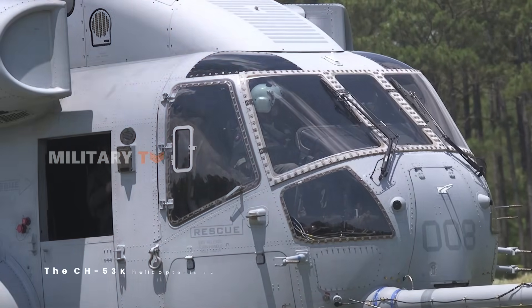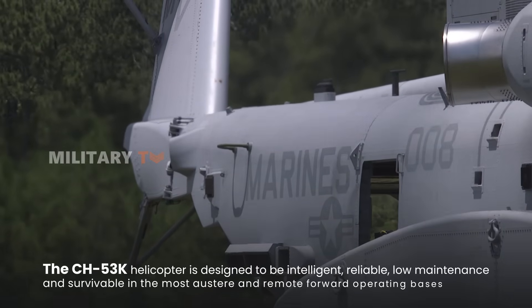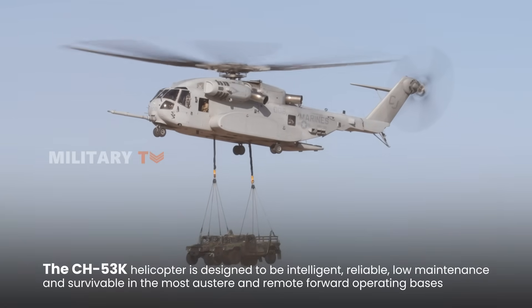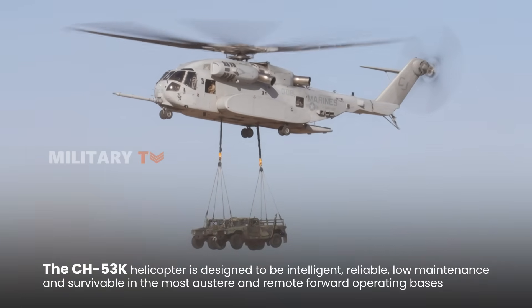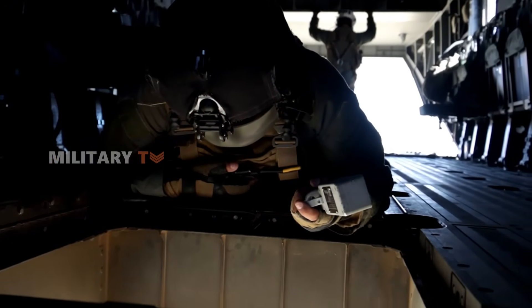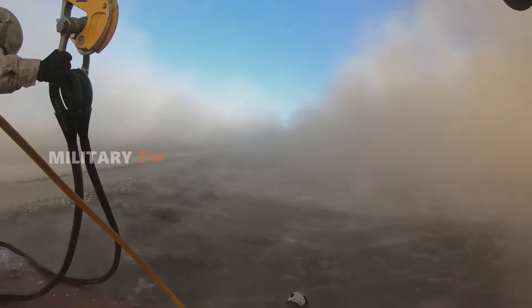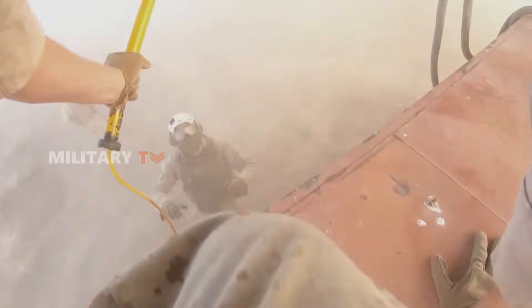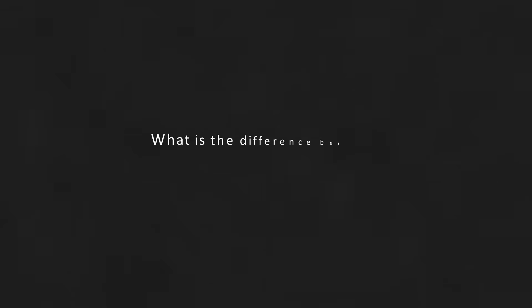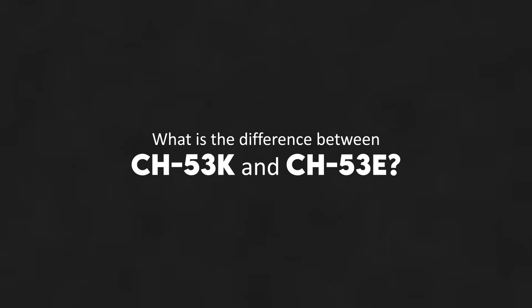The CH-53K helicopter is designed to be intelligent, reliable, low-maintenance, and survivable in the most austere and remote forward operating bases. The King Stallion has been designed and built to the exacting standards of the U.S. Marine Corps and will serve as its critical land and sea-based logistics connector. What makes the CH-53K different from its predecessor, the CH-53E Super Stallion?